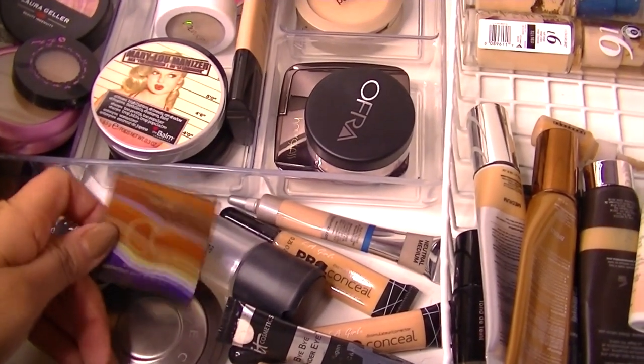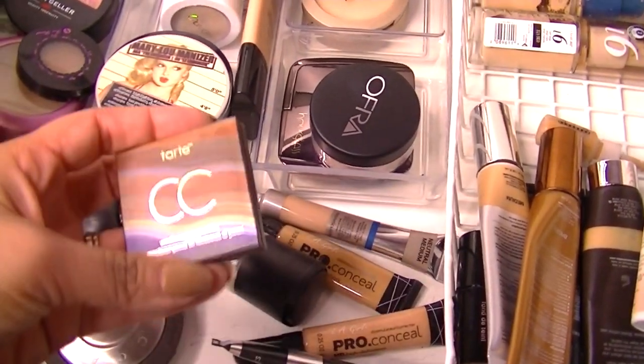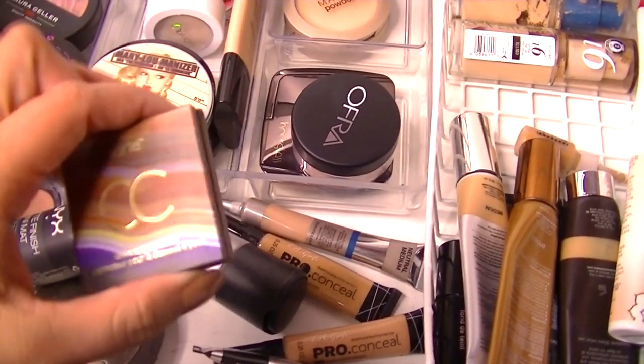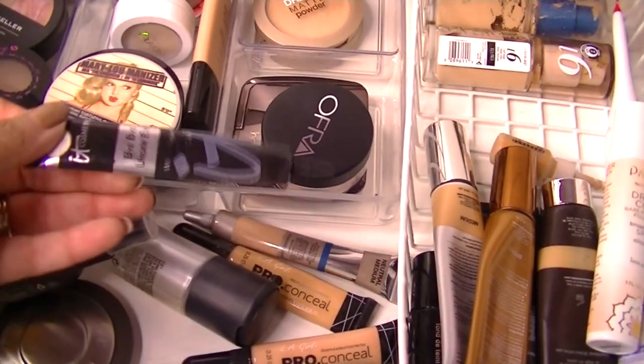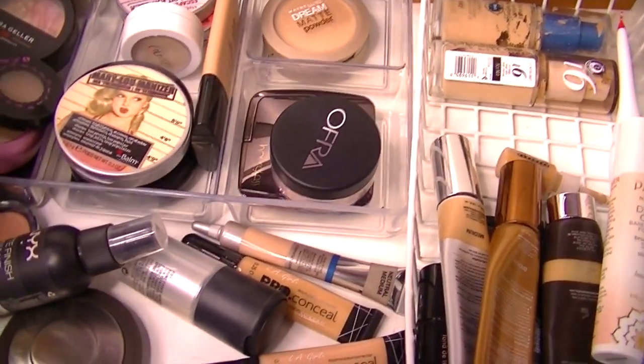For concealer, I will use this — it's the Tarte CC Under Eye Corrector in medium tan. I use this as a color corrector for my under eye circles. And then let's go ahead and use this Bye Bye Under Eye from It Cosmetics, and that's in the color neutral medium.